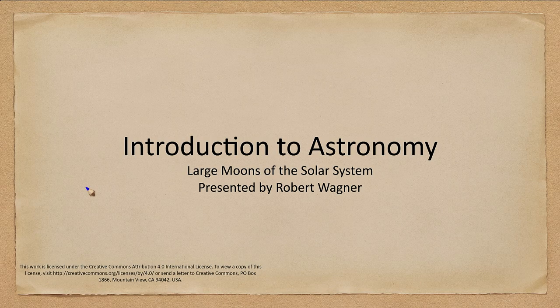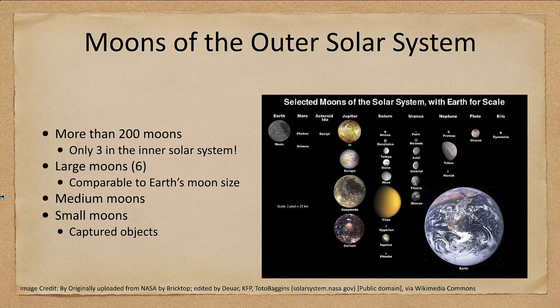Greetings and welcome to the introduction to astronomy. In this lecture we are going to talk about the large moons in the solar system. There are not a lot of large moons, but they are among the best studied moons in the solar system, so we will have a little bit more detail to talk about these than the smaller moons.